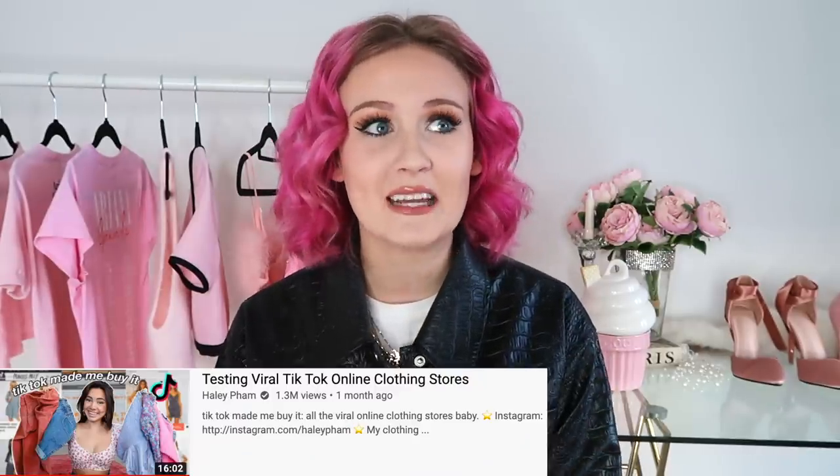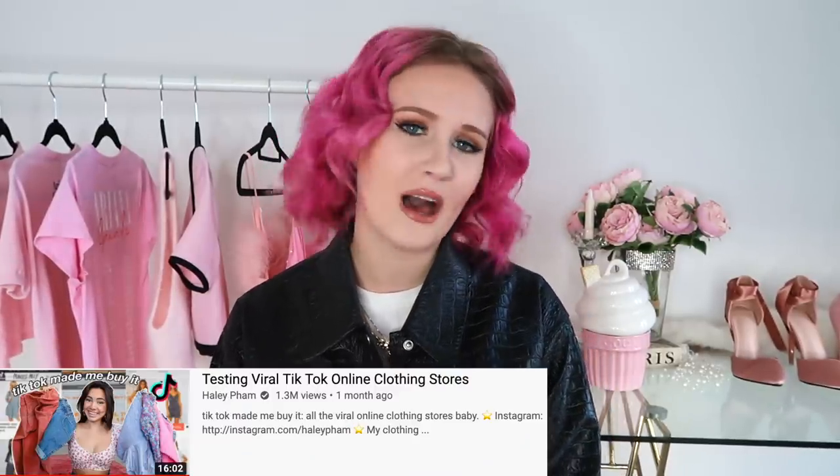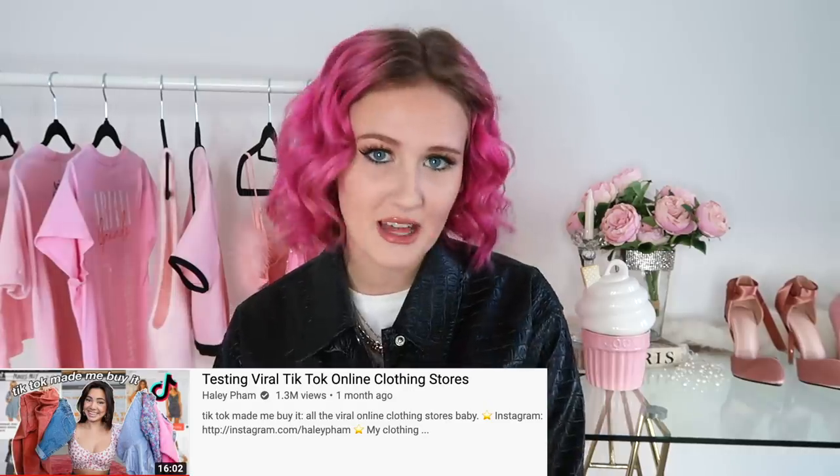This video is inspired by Hailey Pham — I will have her linked down below because I loved that video and I wanted to test it out myself with my own style.